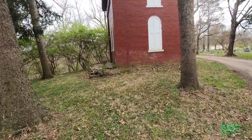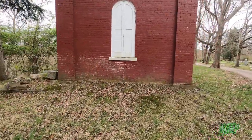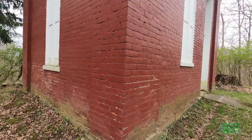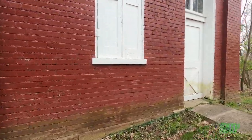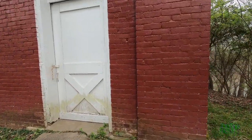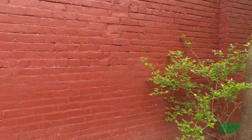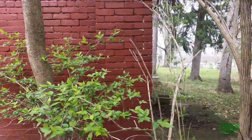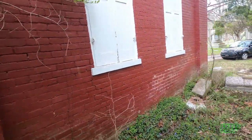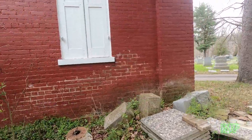Our next stop is called the Well House. This building was built in 1889 to house a boiler and a steam pump. Before city water was available, water was stored here for distribution throughout the cemetery.